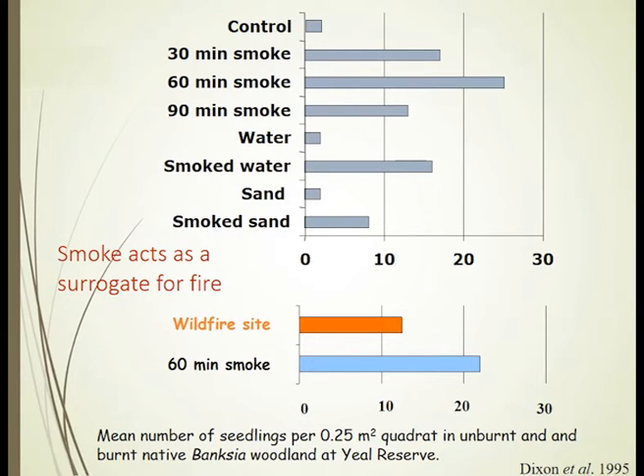We also smoked sand put on the site and applied smoke water to the site. We found that 60 minutes of smoke to a piece of bushland stimulated the maximum number of germinating seedlings. Adding too much smoke can actually be suppressive — so that's something to watch in your applications.